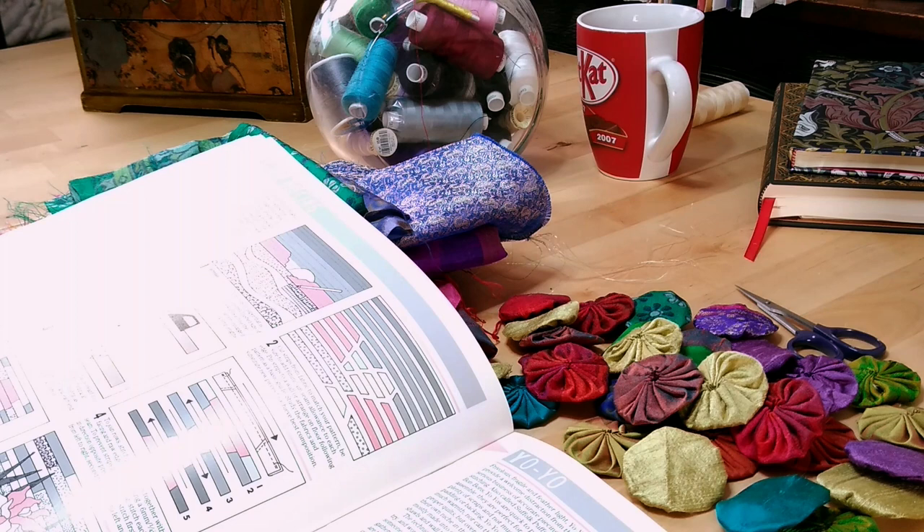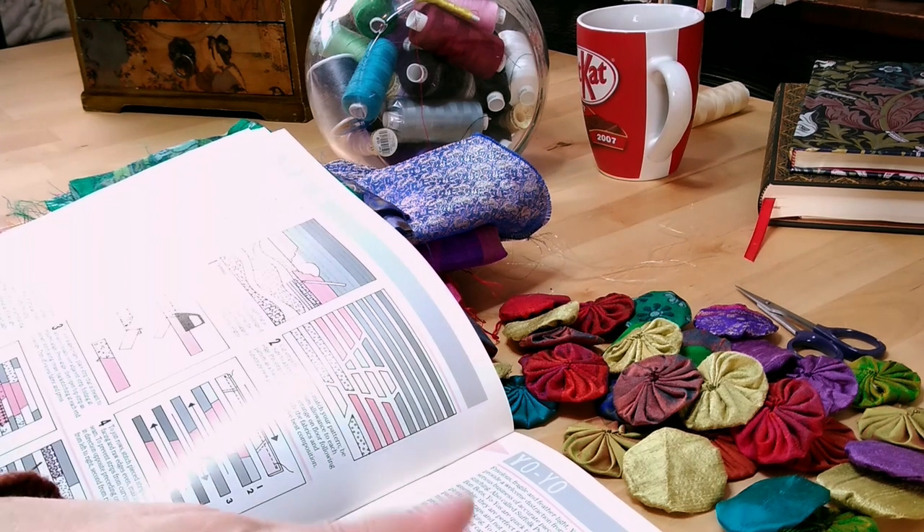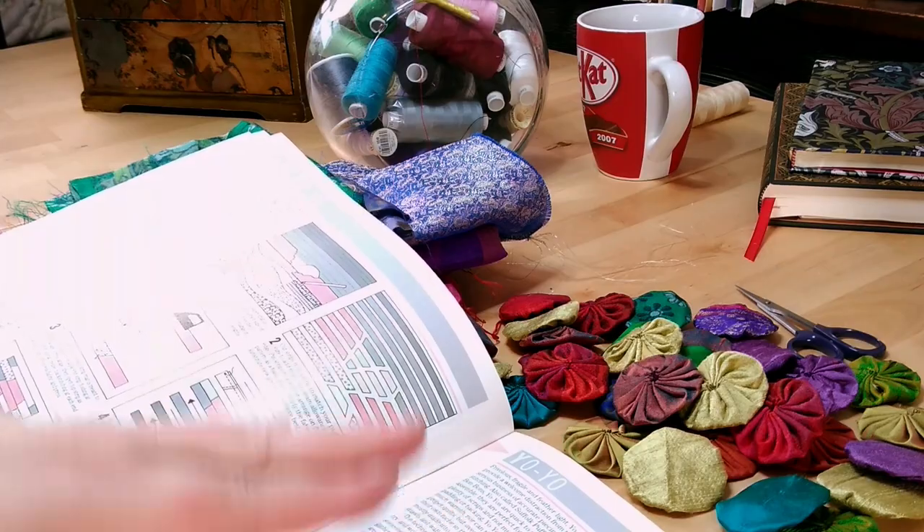Also called Suffolk puffs, rosettes and bonbons. Yo-yos are quick to prepare and assemble. They're perfect for quilters with plenty of scraps and not much time. I would dispute the 'not much time' — it took me ages to make these.